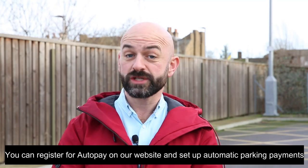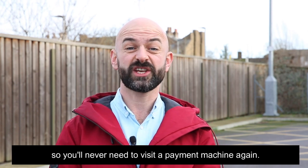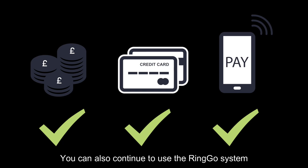You can register for autopay on our website and set up automatic parking payments, so you'll never need to visit a payment machine again. This is the most convenient way to pay. You can also continue to use the Ringo system.